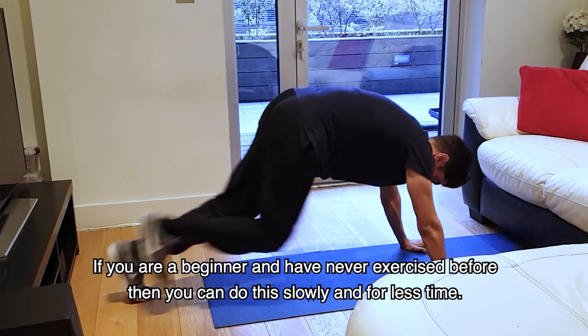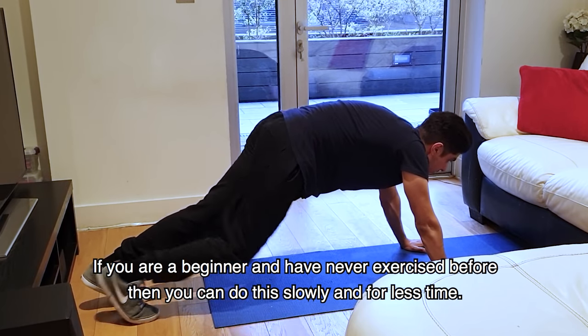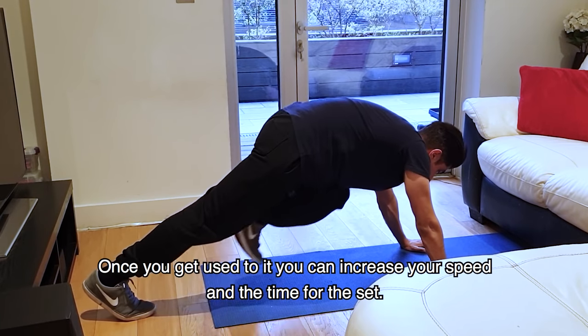But if you are a beginner and have never done exercise, you can slow down your pace. But when you are used to it, you can speed up and do your full time.